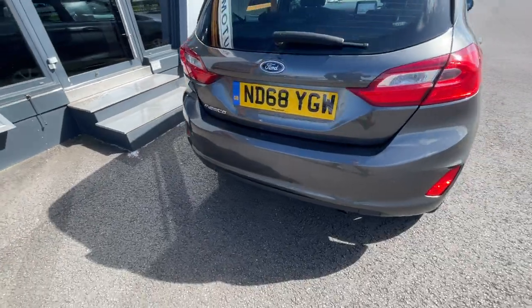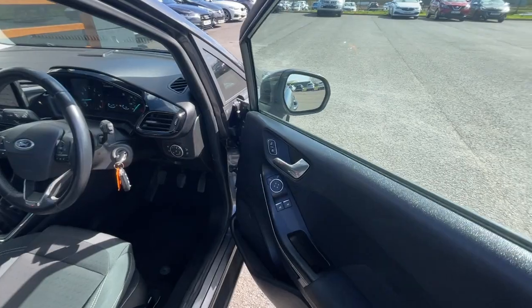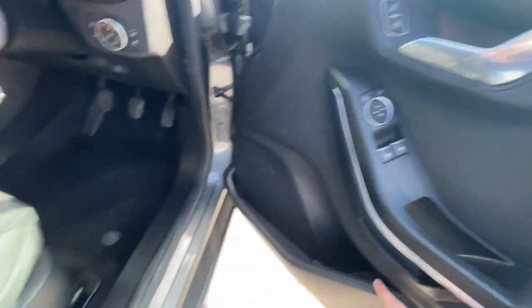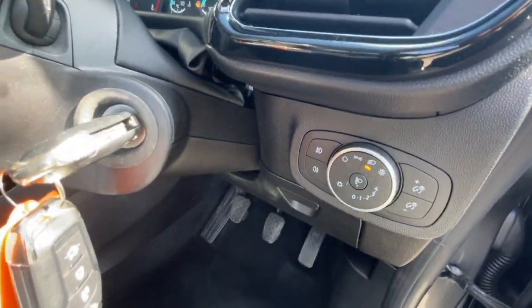I'll just show you inside — it's got plenty of spec inside. Inside the vehicle, it's got the electronic adjustable windows, electronic adjustable door mirrors open and close, storage compartment, cloth black seats, and the automatic activation headlights just there.